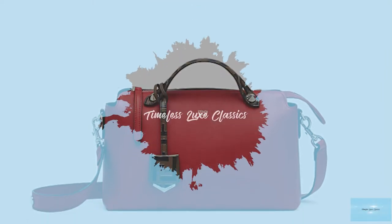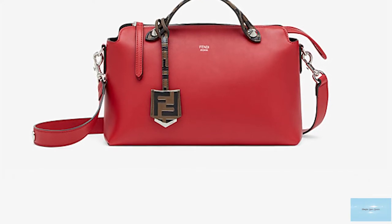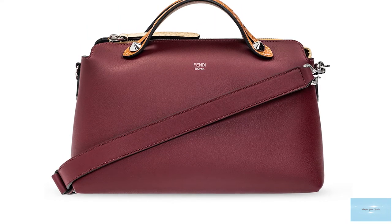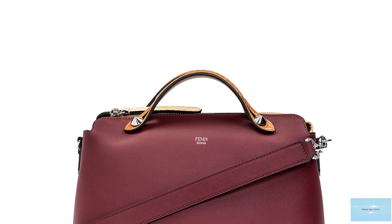The Fendi By The Way bag has been a mainstay in the archive of classic and iconic Fendi bags since its debut in 2014. The bag features a Boston bag type silhouette shape reminiscent of vintage doctor bags.